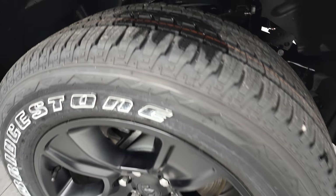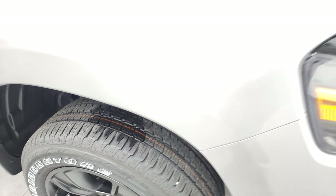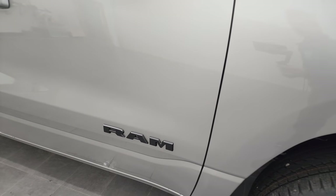These are 275/55 R20s and they have an all-terrain tread pattern to them. You get the blacked-out 1500 logo with the e-torque and the blacked-out Ram logo on the doors.